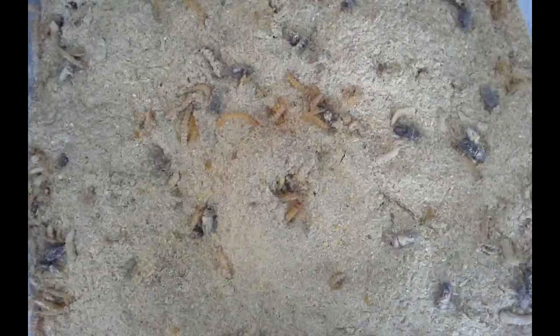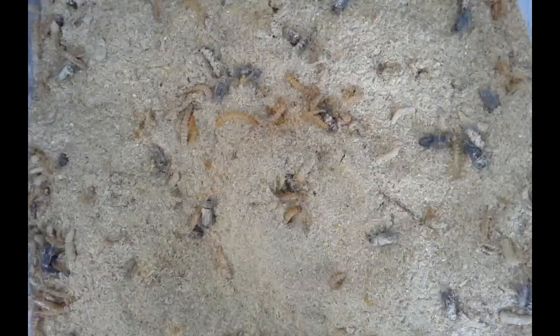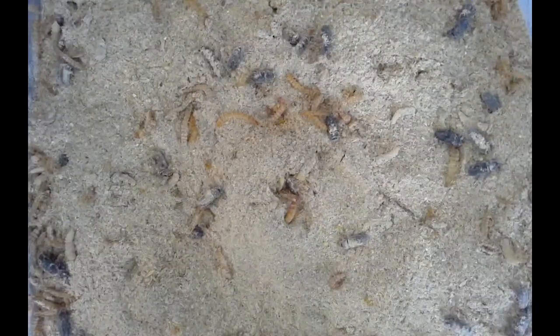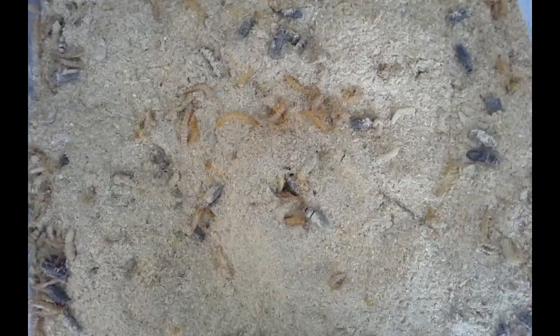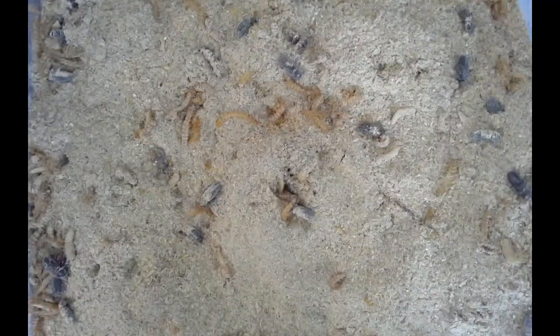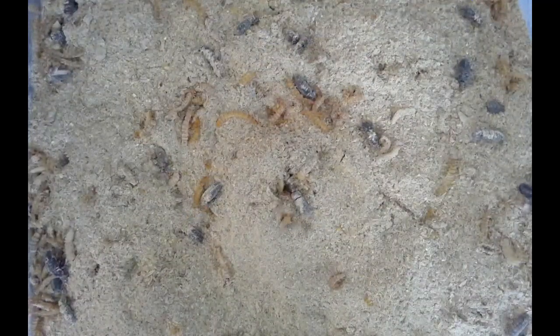Many of you have been asking about the progress of the mealworms, so now they're all dumped together into one giant bucket where they can hopefully continue to change into beetles and continue the life cycle. So there you have it — the mealworms and beetles.